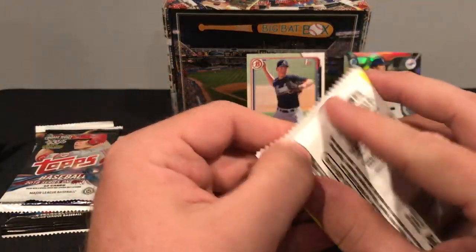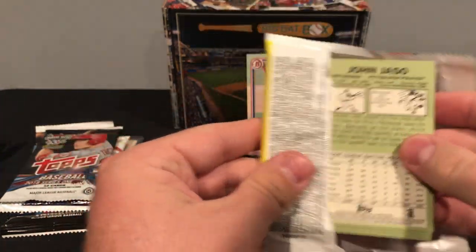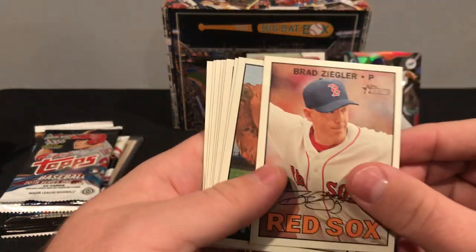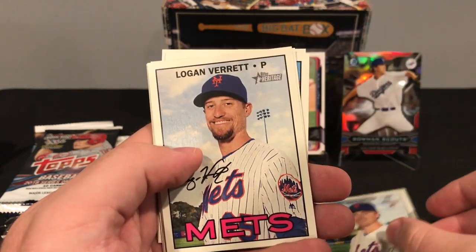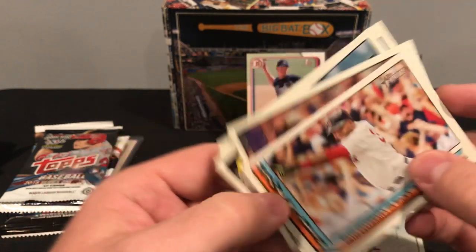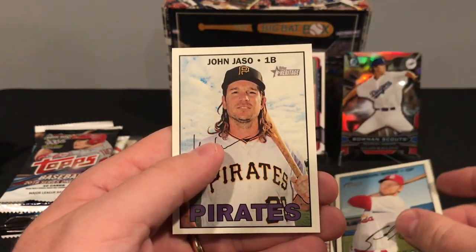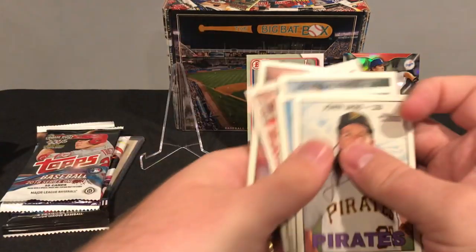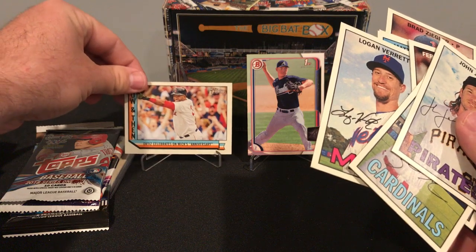Let's pop open this Heritage. Heritage definitely is what got me back into collecting. I'm a big fan of Heritage, mostly because I'm a fan of the vintage. Brad Ziegler, Mike Napoli, Matt Reynolds rookie, Logan Burrett, Then and Now Big Papi, Fernando Rodney, Pedro Alvarez, Brandon Moss, and a John Jasso. We'll put this Big Papi up there.